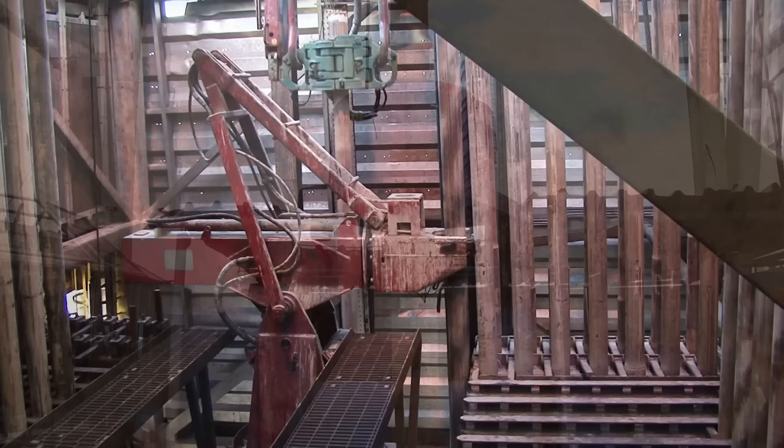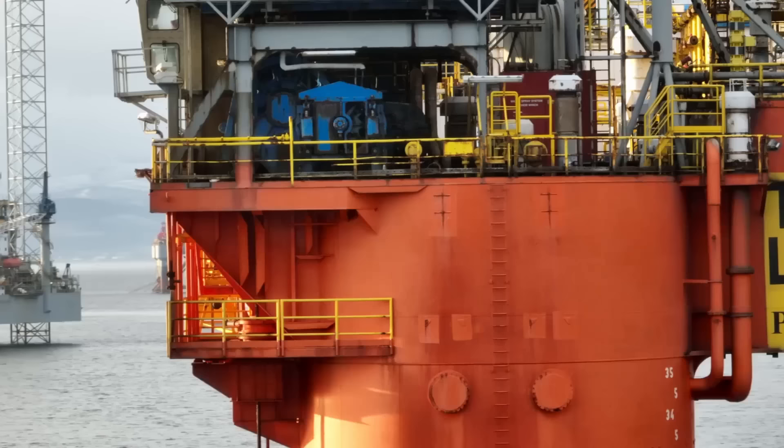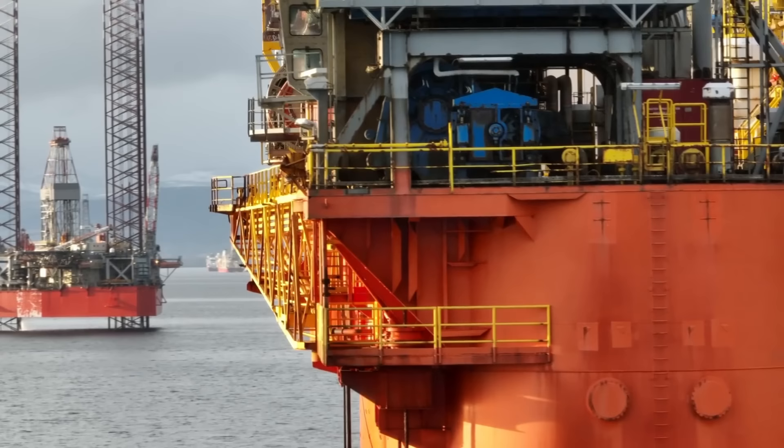They're equipped with massive drilling towers, or derricks, that house the drilling equipment, including drill strings, drill bits, and mud circulation systems. These systems can generate enormous torque and downward force to penetrate layers of rock and sediment, reaching the hydrocarbon reservoirs deep below. They can drill wells several kilometers deep, often reaching depths of over 10,000 meters. This depth allows for the exploration and extraction of untapped hydrocarbon reserves, expanding the world's energy resources.